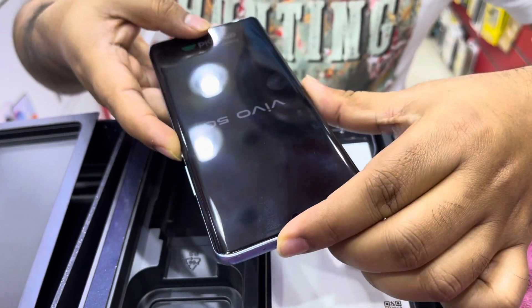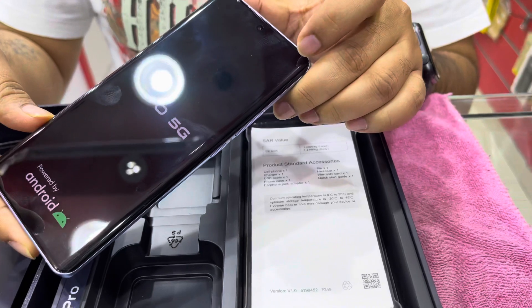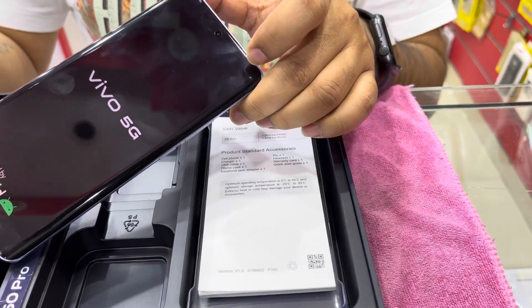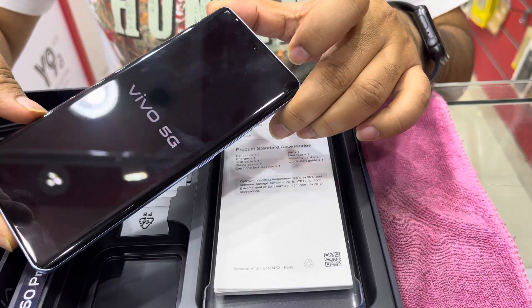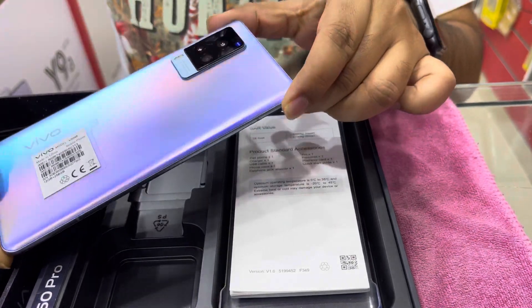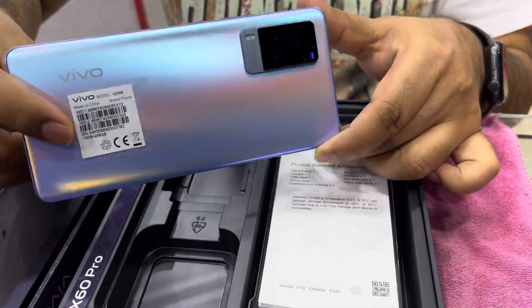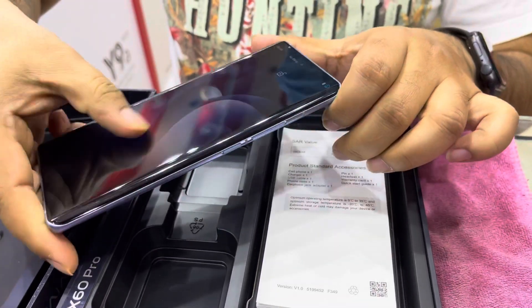This mobile comes with an under-display fingerprint sensor, Bluetooth 5.1, and USB Type-C. It has a non-removable LiPo battery of 4200mAh with fast charging at 33W. This mobile costs around 90,000 Rubits.